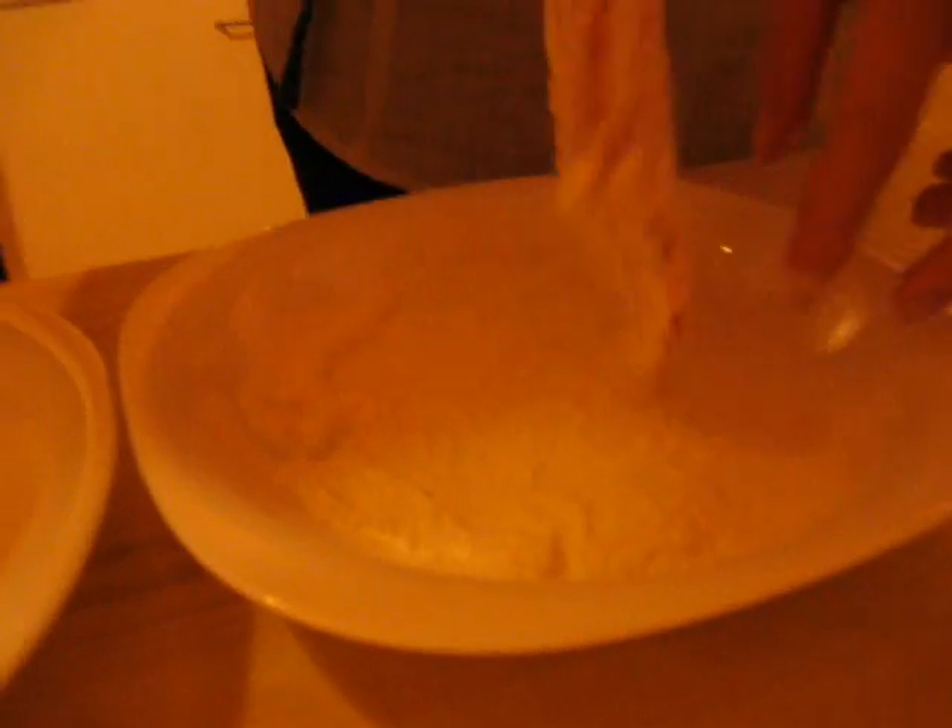First, we put our chopped pork to the flour, then to the egg.